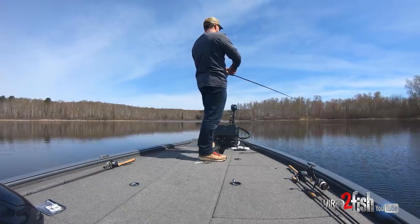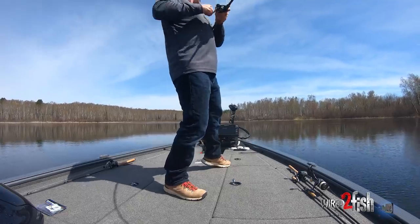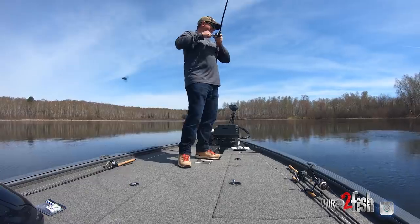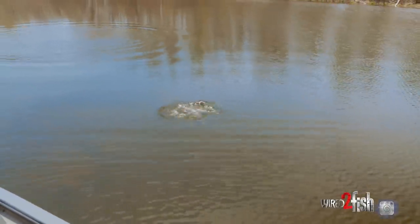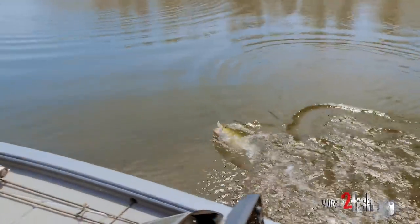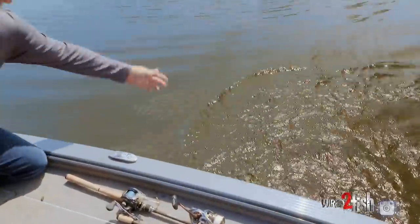Oh, there's a nice one — big one! Wow, look at that guy. That's why you upsize to a swim bait. Look at that — solid fish. That is a nice way to start out our open water season.